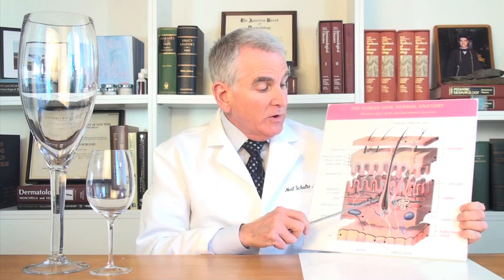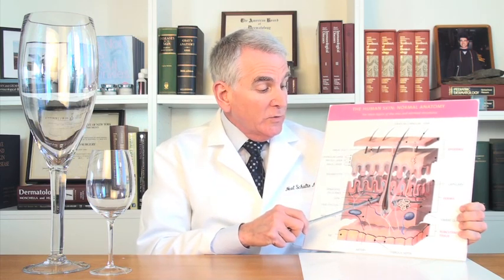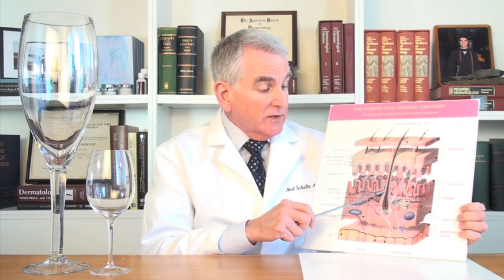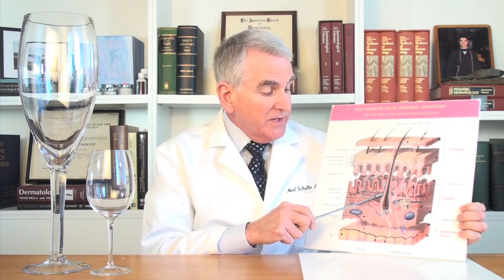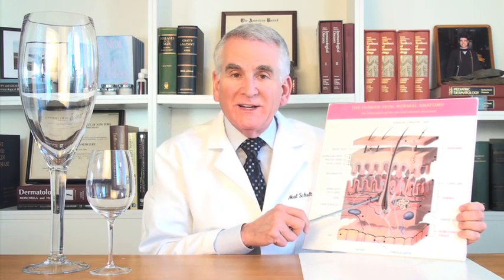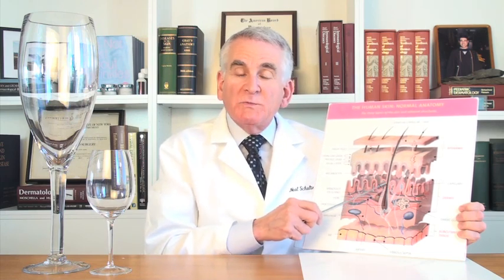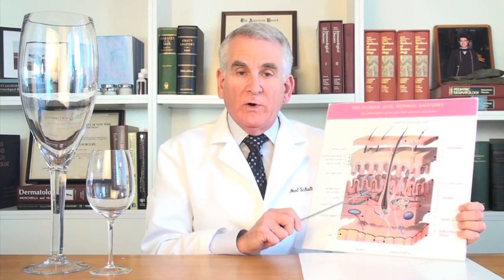Let's think about what a whitehead or a blackhead is. This is a normal oil gland next to the hair follicle, and from that normal oil gland there's a tiny little duct that leads into the shaft. If you get a clog in this duct or anywhere along here, the oil gland doesn't know that — it keeps making oil. So you then get an enlargement, a white enlargement, and that's a whitehead. It's just a big bag of oil.